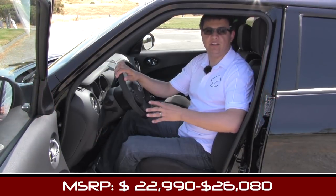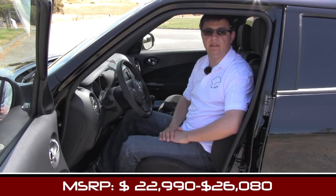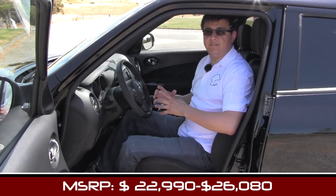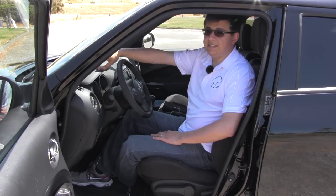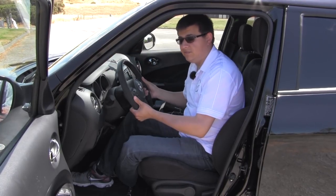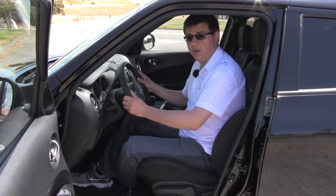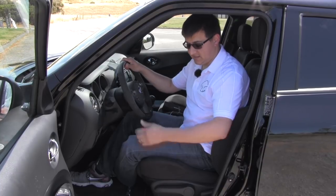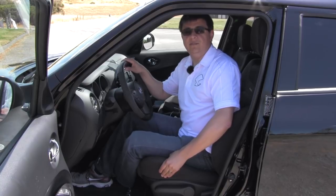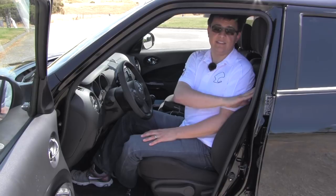At $22,990 the Nismo is not the most expensive flavor of Juke you can buy — in fact it slots kind of in the middle of the rest of the Juke lineup. The Juke overall isn't a very expensive vehicle so you shouldn't expect a great deal of creature comforts. We have a decent amount of hard plastics going on in the cabin. We don't have a telescopic steering wheel — it only adjusts for height, although it is infinitely adjustable for height rather than only four or five detents. We also get a manual driver seat — no power option exists on the Nismo Juke — but the seat is unique to the Nismo model.